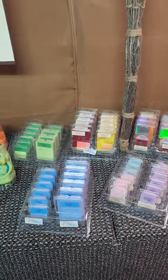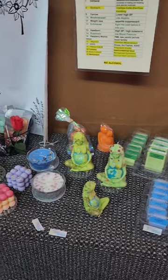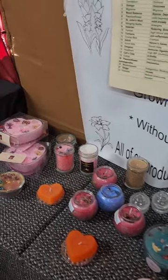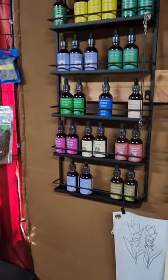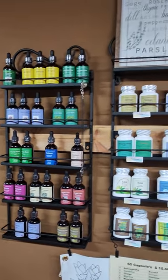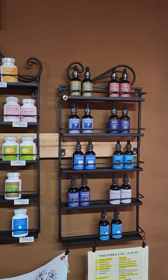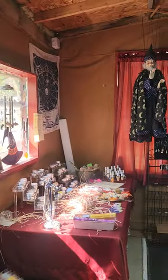Then you can see all my candles. Small wax melts or six pack. Then mother earth. Intention candles. And here we have the first part of all the tinctures, all the pills, more tinctures.